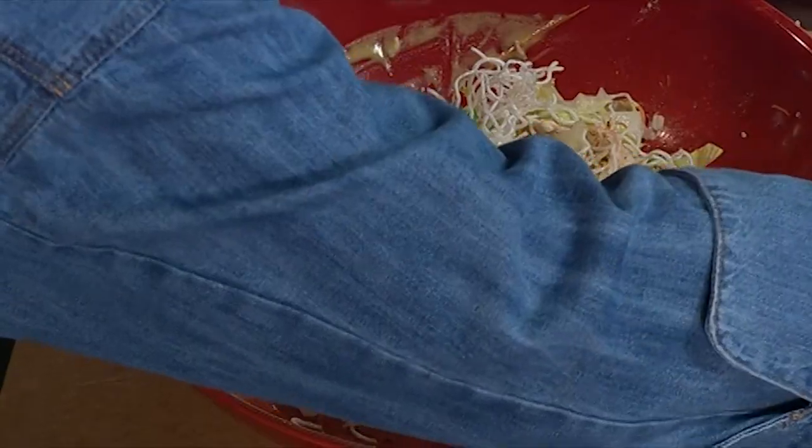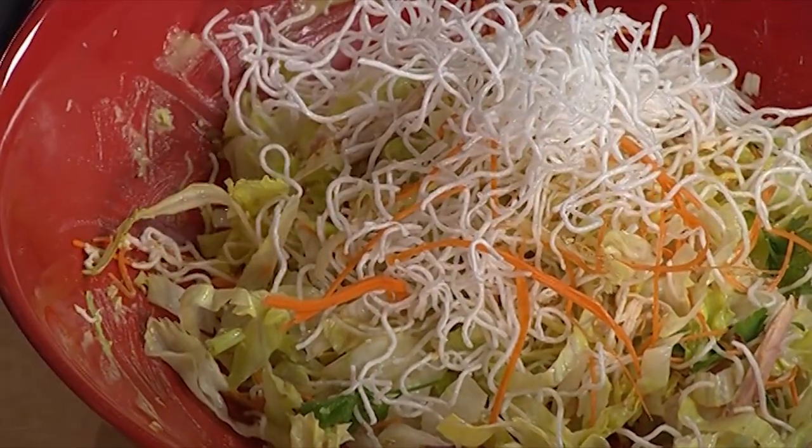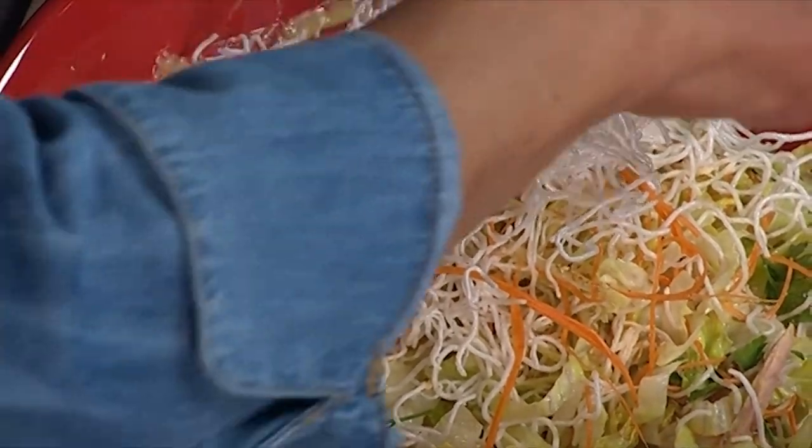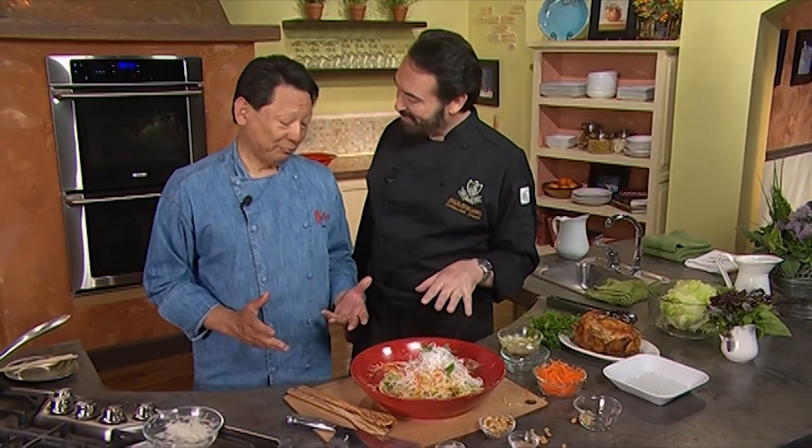Put it all together — fresh iceberg lettuce, carrots, cilantro, sesame seeds, roasted peanuts. At the last minute, sesame seeds on top, a little bit of carrots, rice noodle on top, and finally a touch of Chinese parsley. For quick, healthy, simple, delicious — Chef's famous chicken salad. The salad is fantastic. But most beautiful is to see something that inspires me. Chef Chu, it is an honor to have known you for 15 years, and even more, it is an honor to call you my friend.